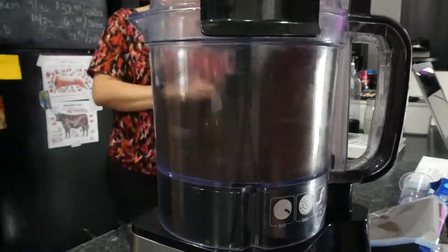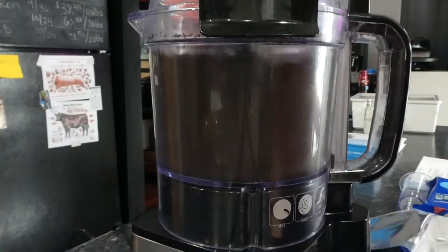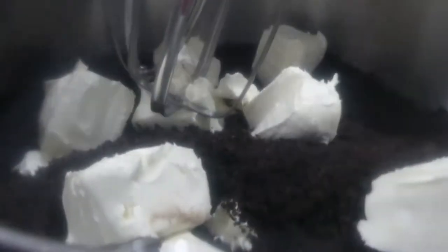Now that we have all the Oreos crushed up, we have to mix them with cream cheese. We're going to put our new mixer to the test and add them together until they're a perfect blend of Oreo cream cheese goodness.